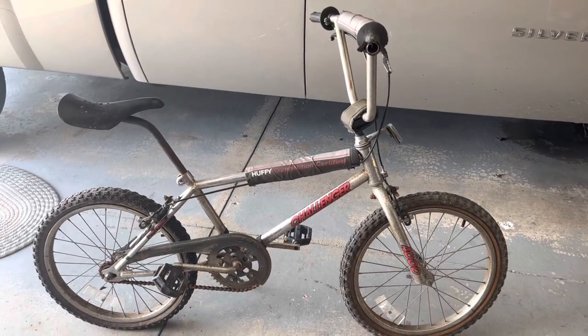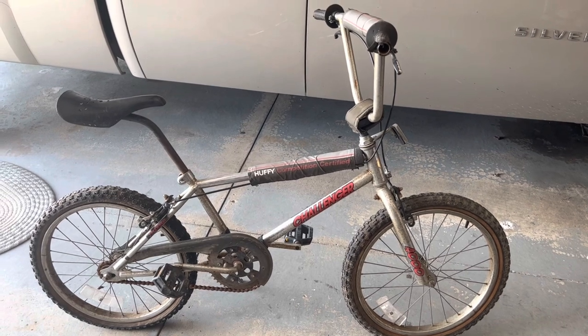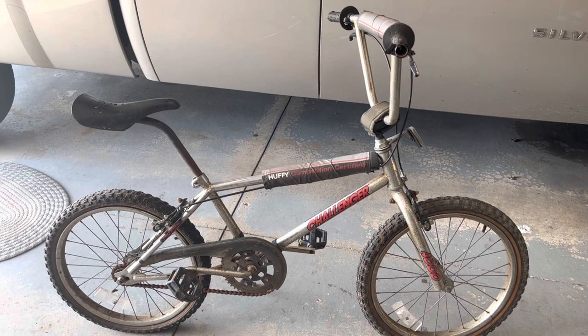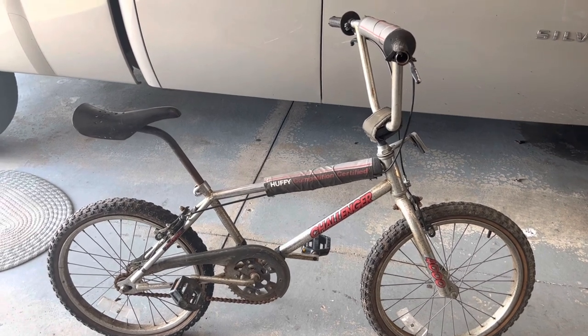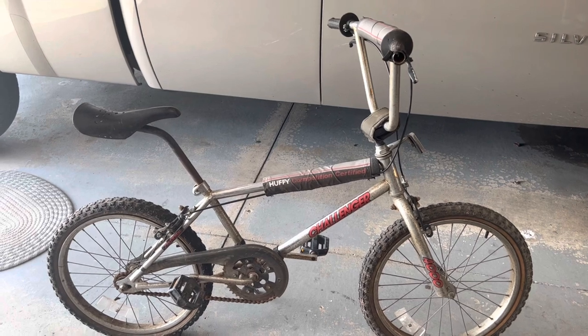How's it going guys, back with another vintage BMX find. These seem to be some of my more popular videos when I find these old retro 80s BMX bikes, obviously also along with my vintage watch finds, but these BMX finds are towards the top of my view counts on videos.